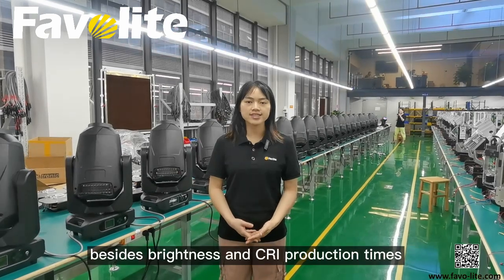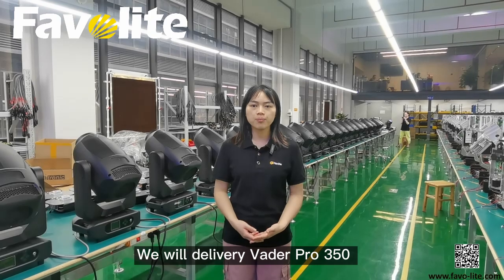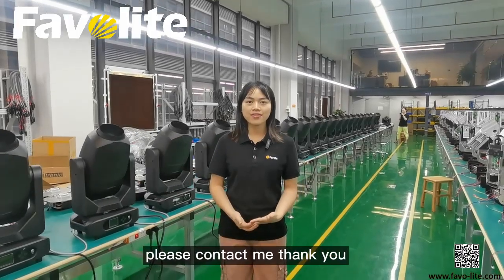Besides brightness and CRI production time, both light shows are from the same run and the price is the same. If not customized, we will deliver Vida Pro 350 for High Brightness Light Shows. If you want to know more, please contact me. Thank you.